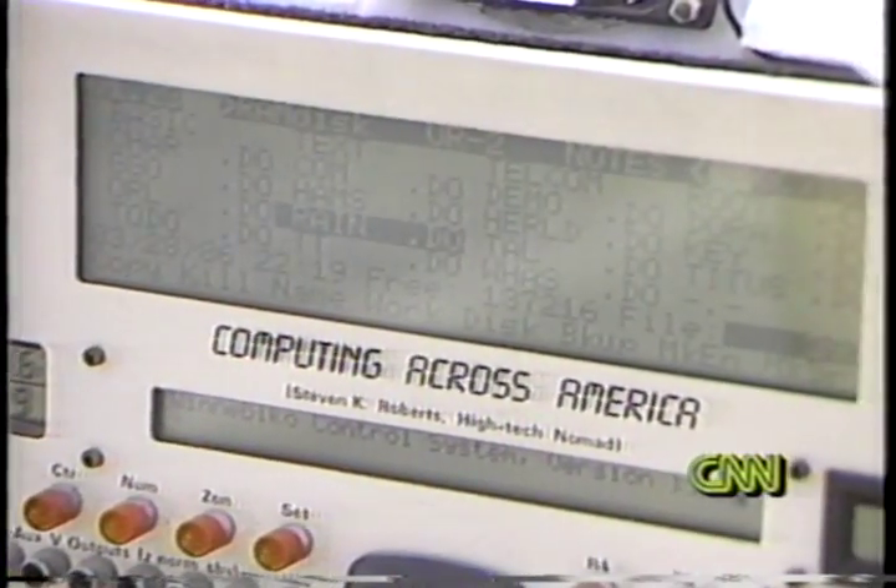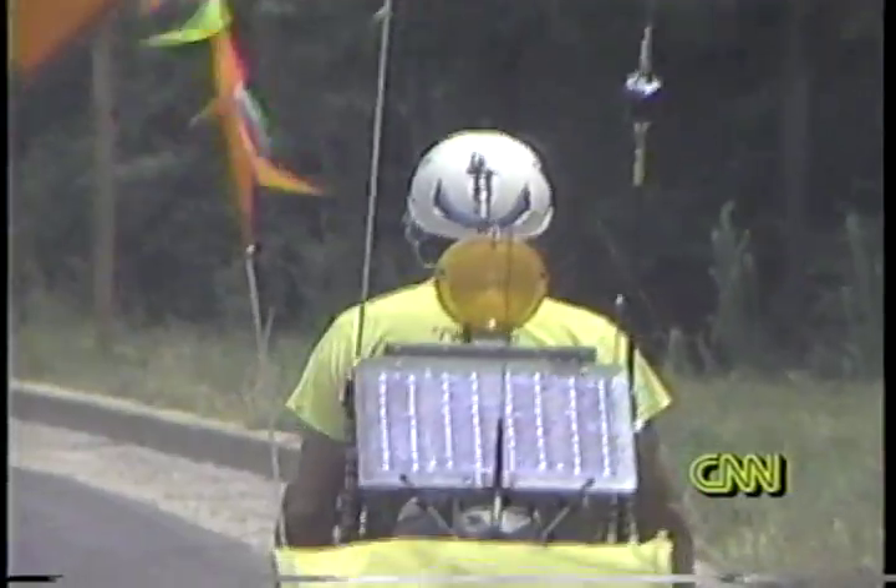Every time I find a phone line and plug in my modem, that's my electronic hometown. Computers, lights, even the cellular phone batteries are recharged by the sun.